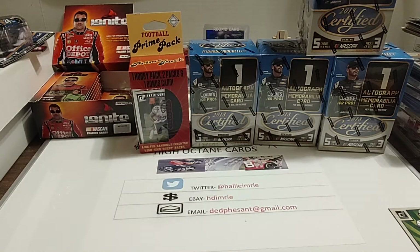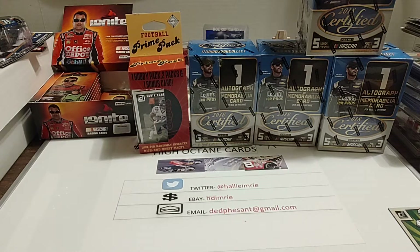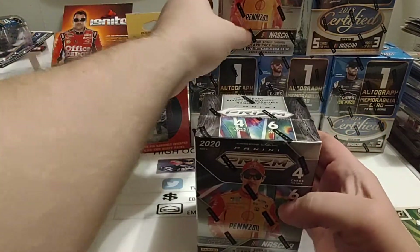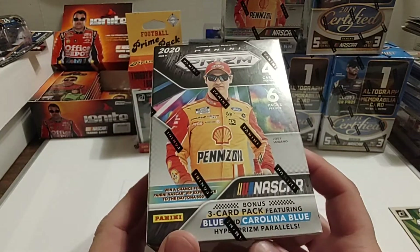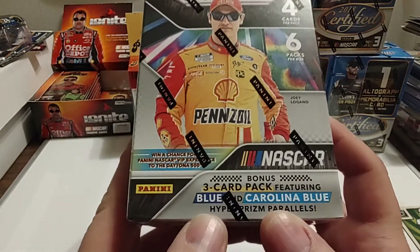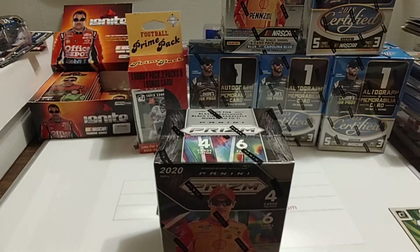Welcome back, everybody. You can see that we have a new addition there to the lineup of our certified cards, and I was going to open that one today, but we are not. I'm going to actually open up one of these 2020 Panini Prism Blasters. The ones I've opened previously were the Target exclusive, so it had the green and yellow parallels. This has the blue and Carolina blue Hyper Prism parallels, so we're going to go ahead and open that one up.